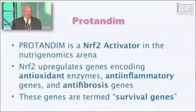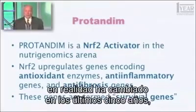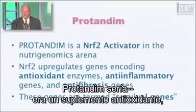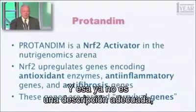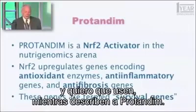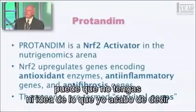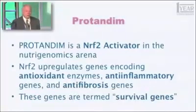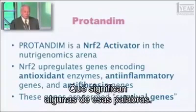This word you all know already — but what is it? What is Protandim? The definition has actually changed a bit in the last five years. In the beginning, what we thought Protandim would be was an antioxidant supplement — not a conventional one, but a different way of doing it. That's no longer an adequate description. Protandim is a Nrf2 activator in the nutrigenomics arena. You have an obligation to learn what this means, and I'm going to tell you in the rest of this presentation what some of those words mean.